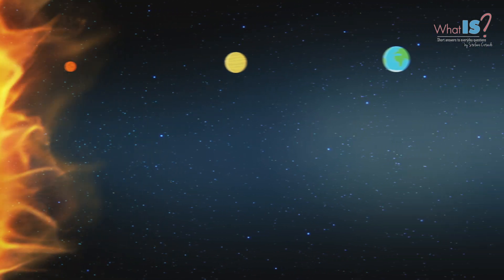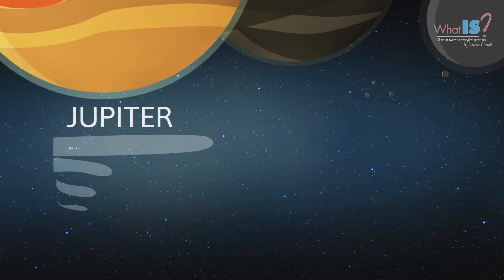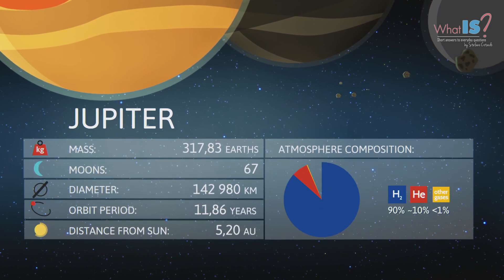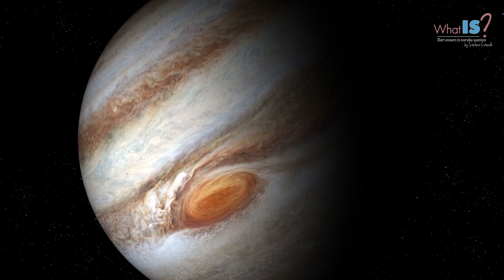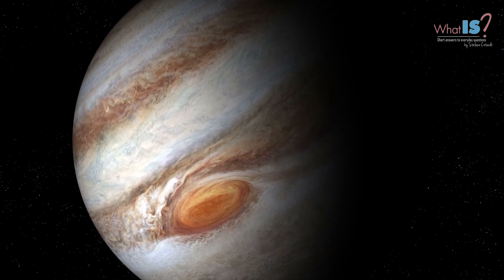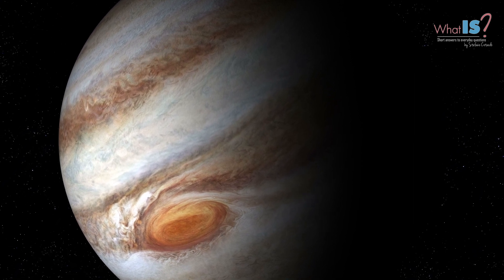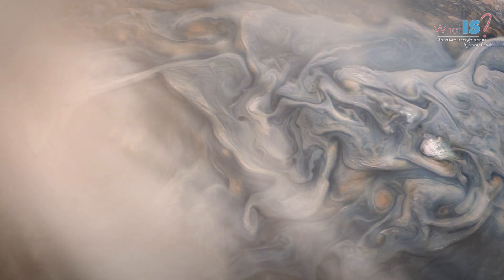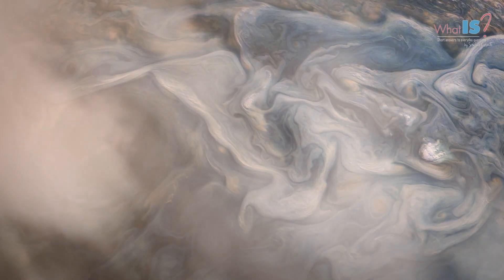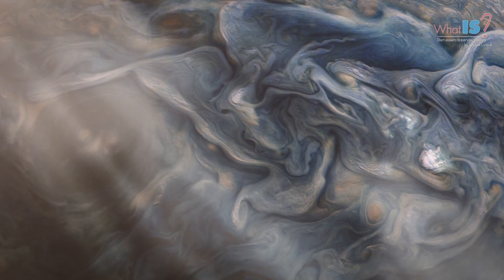Jupiter is the fifth planet from the Sun and the largest planet in the Solar System. It is a gas giant with a mass about one thousandth that of the Sun, but two and a half times that of all the other planets in the Solar System combined. Jupiter is primarily composed of hydrogen and helium. It is the oldest planet in the Solar System, and is thought to have formed shortly after the birth of the Sun.